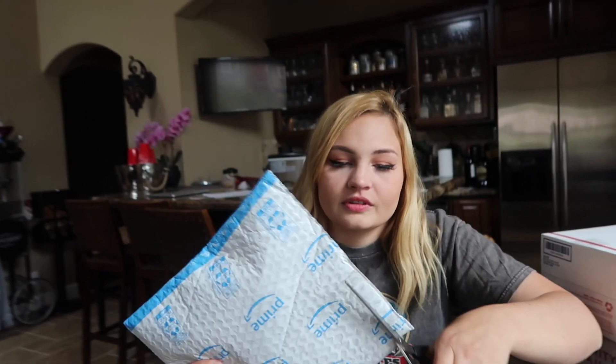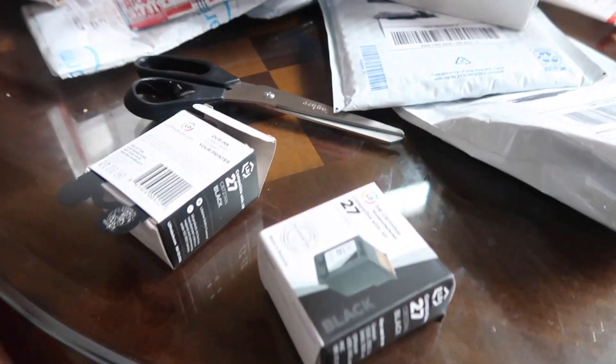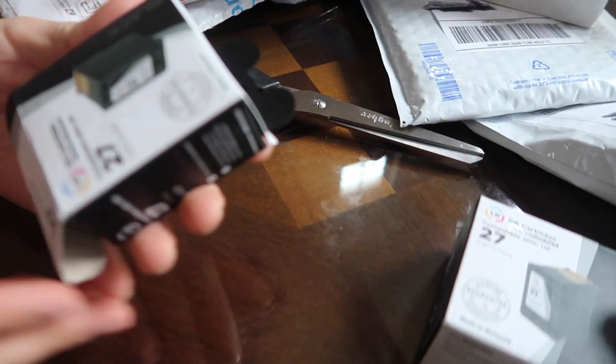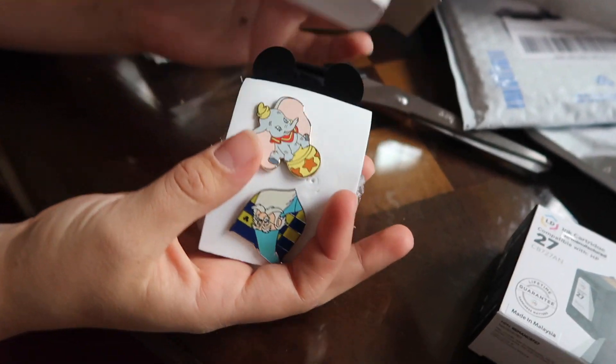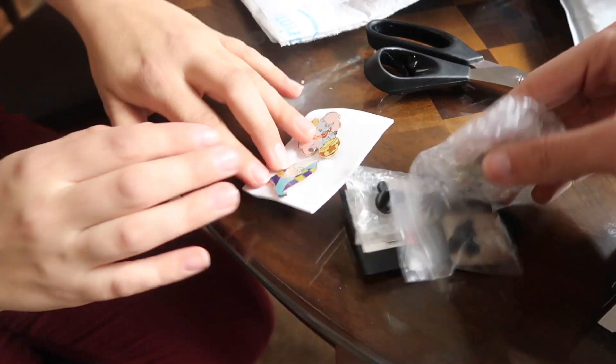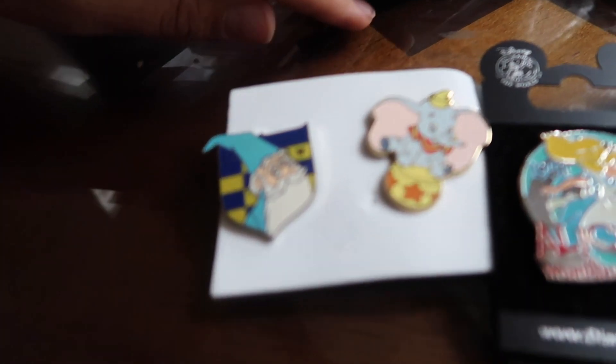Let's see what's our next package. That's an interesting packaging — the ways people package things. We got some ink cartridges. It's like you didn't want them to know these were pins. We're smuggling Disney pins in ink cartridge packages.